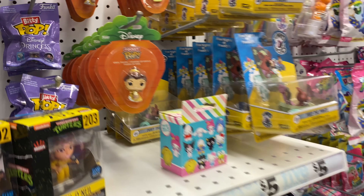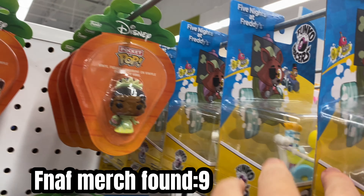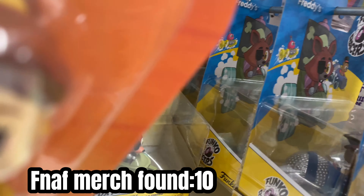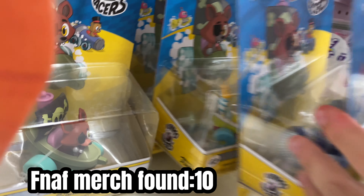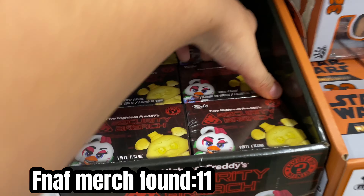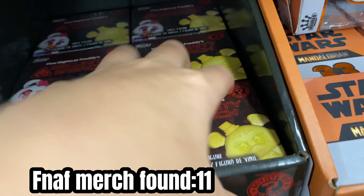They got the Funko Racers. That's pretty cool. Looks like they got Toy Chica, Toy Freddy, Foxy. They have their cool Mystery Minis too. I'm trying to take these ones out.